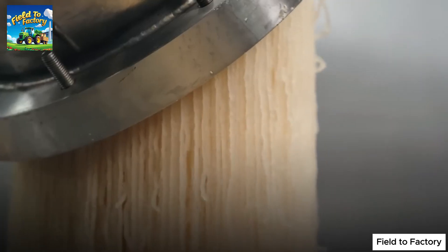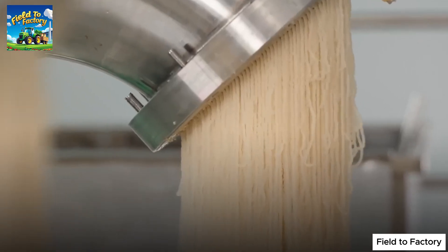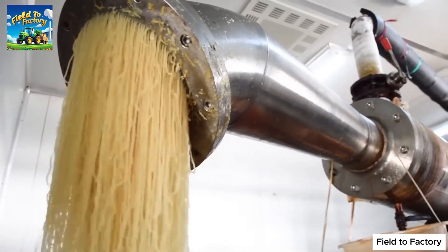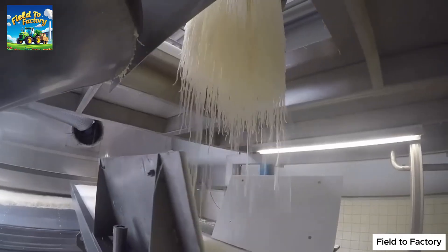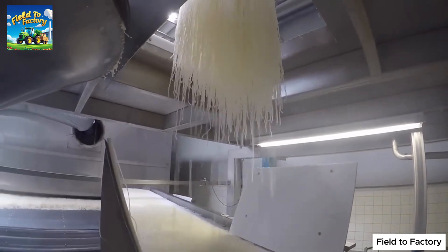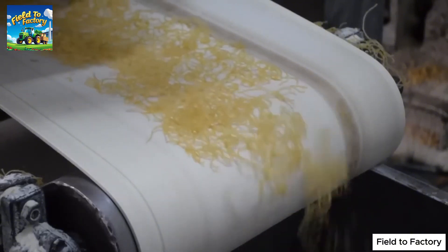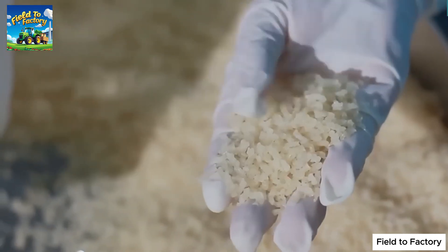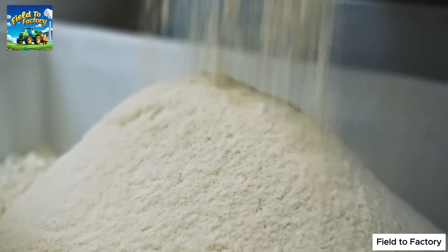At this point, the gelatin solution is slowly cooled, transitioning into a semi-solid state with its characteristic elasticity. It is then extruded through a perforated plate, forming long strands that resemble noodles. These strands fall onto a conveyor belt and are dried using a sterile stream of hot air, which removes all remaining moisture while preserving the gelatin's quality. Once fully dried, the gelatin is finely ground into a powder, making it ready for use in food, pharmaceuticals, and other applications.